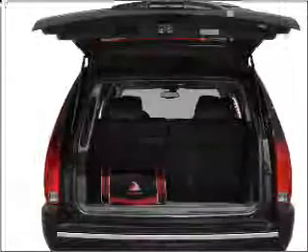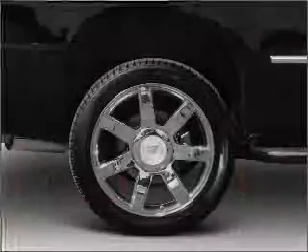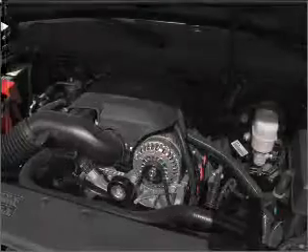Find your way easily with the included navigation system. Premium wheels give a more luxurious look. Treat yourself to the splendor of a premium sound system. Brake safely with the anti-lock braking system.